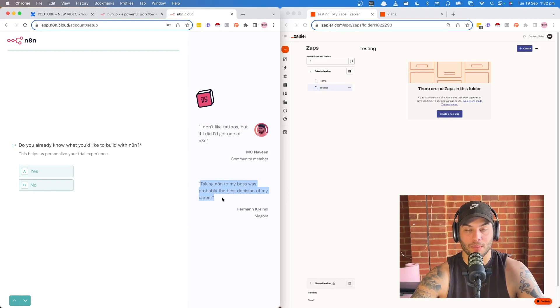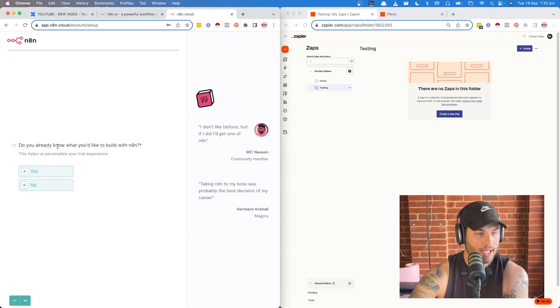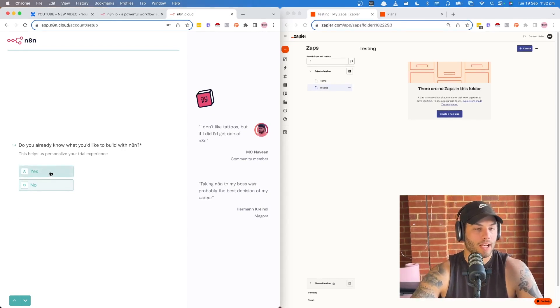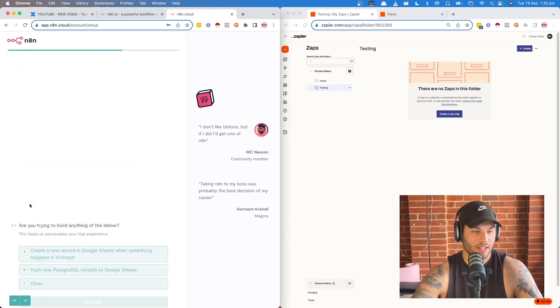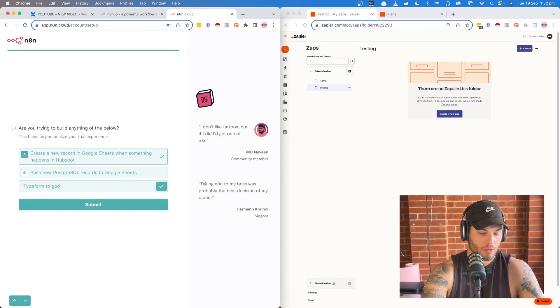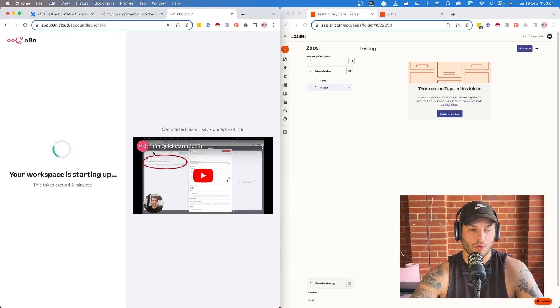One thing I like is these testimonials. 'I don't like tattoos, but if I did, I'd get one of N8N' — that's hilarious. 'Taking N8N to my boss was probably the best decision of my career.' These testimonials are quirky and I like that. They're using a Typeform in here, which is cool. The onboarding asks what you want to automate first. We're going to go syncing data between different systems, and then choose to build a new record in Google Sheets — so let's go Typeform to Google Sheet. Nice and simple.